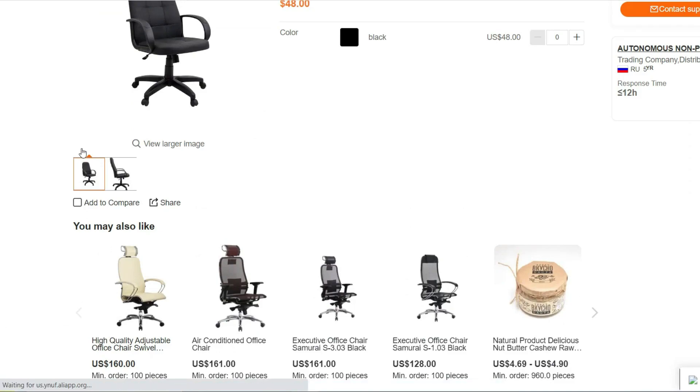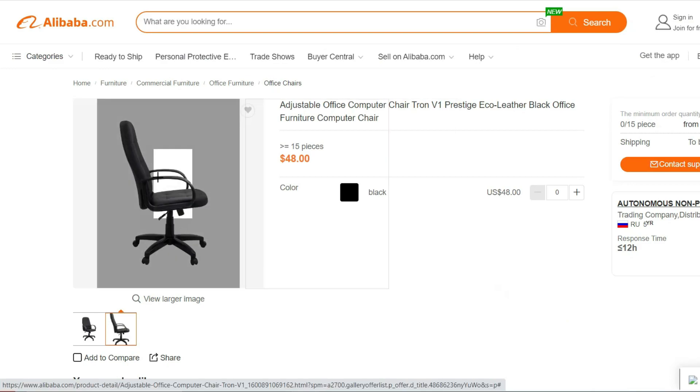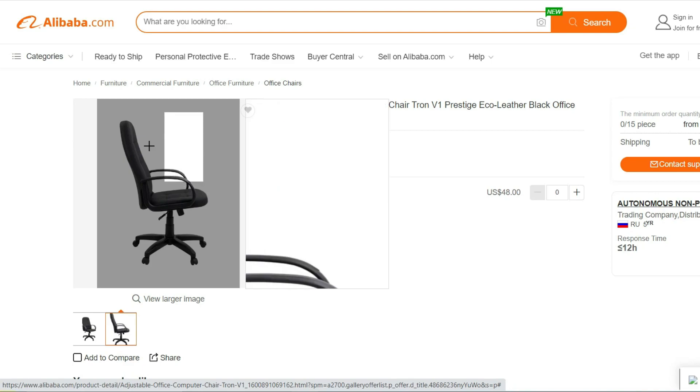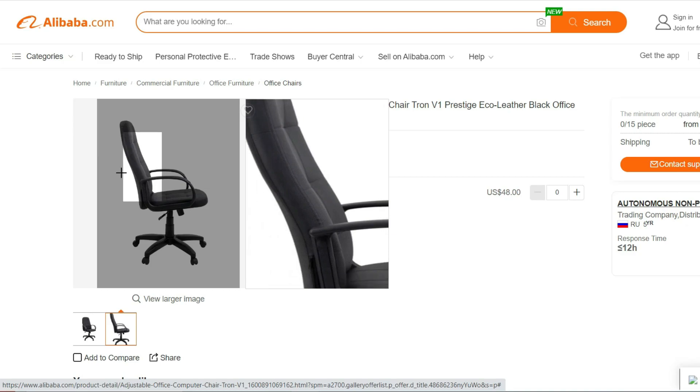Whether you're working from home, studying, or gaming, the Adjustable Office Computer Chair Tron V1 offers the perfect combination of comfort and functionality. Invest in your well-being and productivity by choosing this versatile chair. Upgrade your seating experience today.